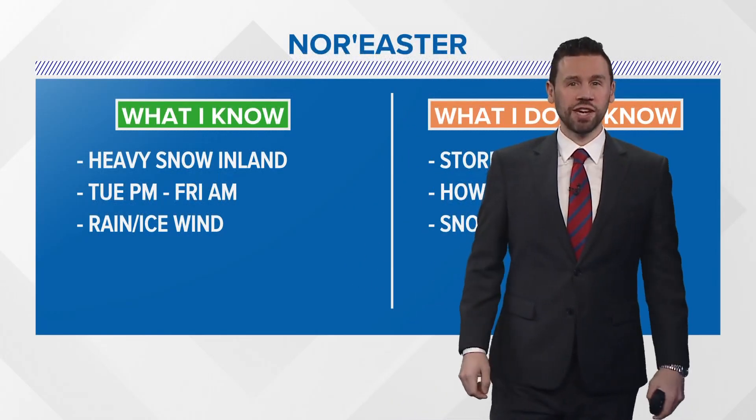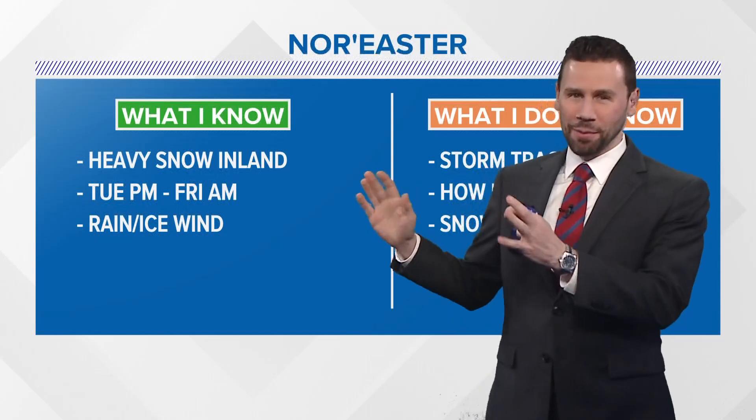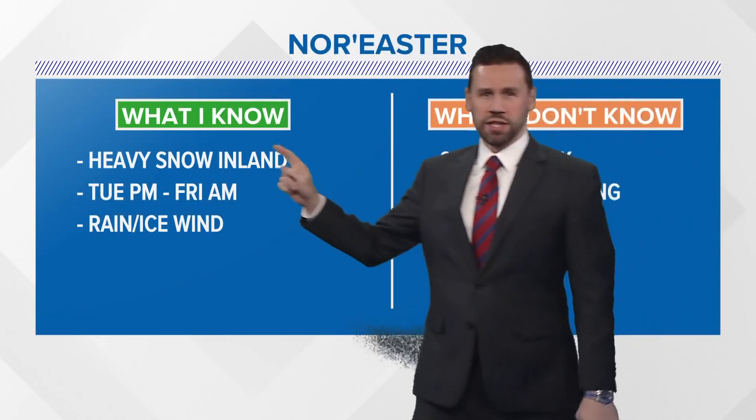Hello, I'm NewsCenter Maine meteorologist Jason Nappy, tracking the nor'easter headed our way as we get into the upcoming couple of days. It's coming. We'll break it down — what I know, what I don't know. Let's get right to it.